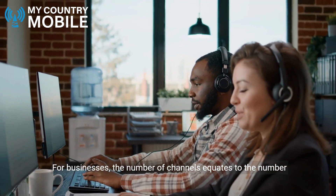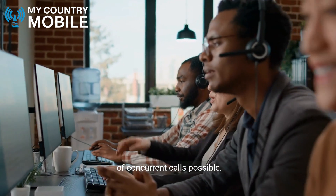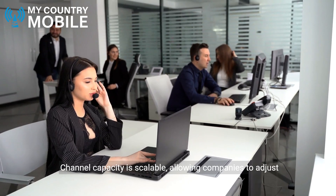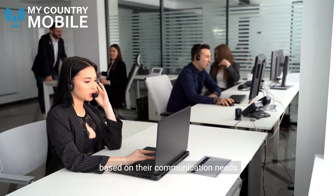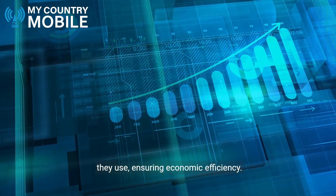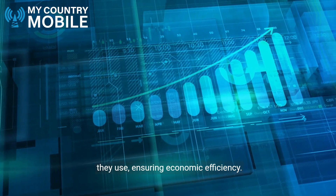For businesses, the number of channels equates to the number of concurrent calls possible. Channel capacity is scalable, allowing companies to adjust based on their communication needs. IT managers can optimise costs by only paying for the channels they use, ensuring economic efficiency.